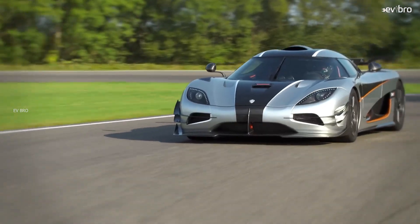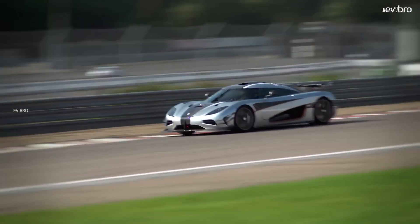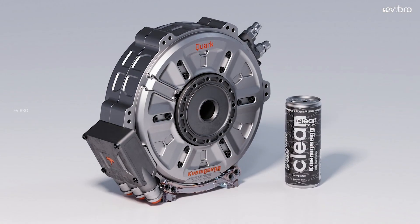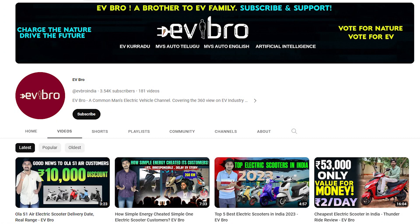The Koenigsegg Raxial Flux motor, weighing just 85 kilograms, produces an astonishing 660 horsepower and outstanding torque, offering a thrilling supercar ride feel — it is the future of automobiles. That's the complete story of Koenigsegg's Raxial Flux motor. If you like this video, please like, share, and subscribe to EV Bro.